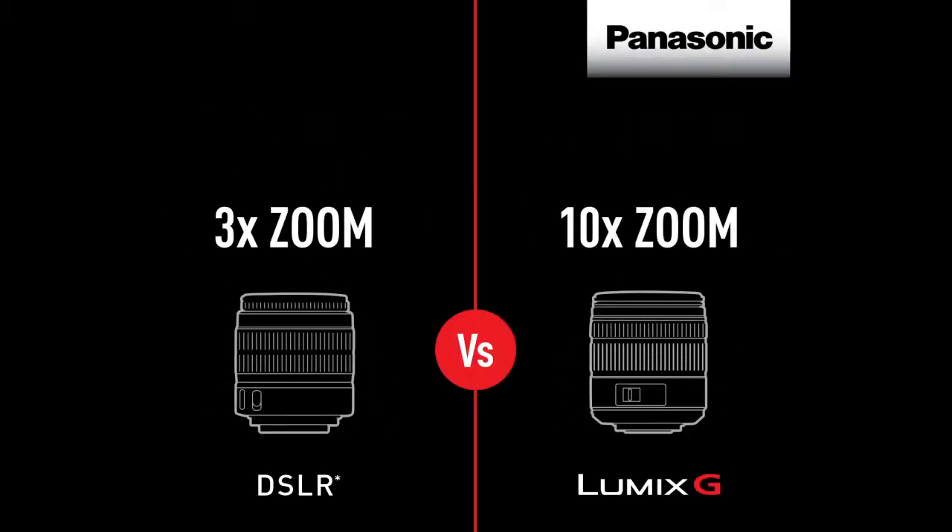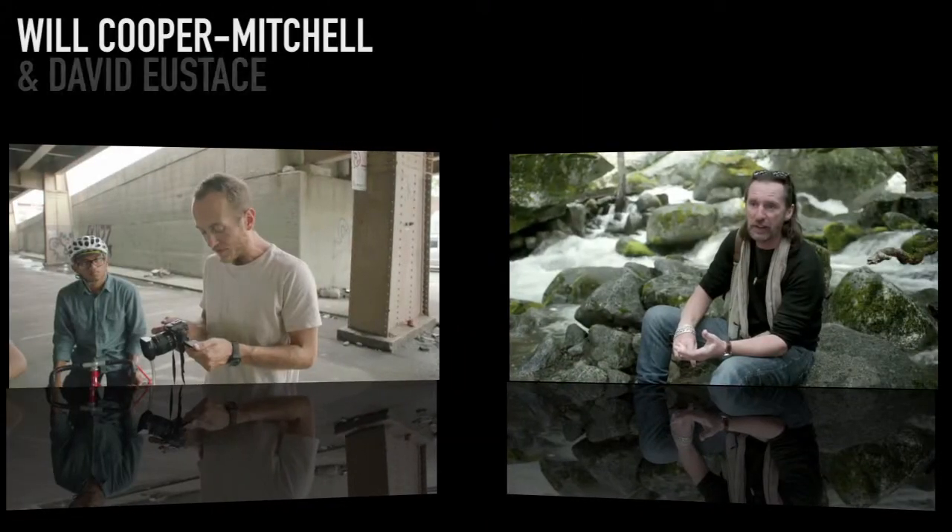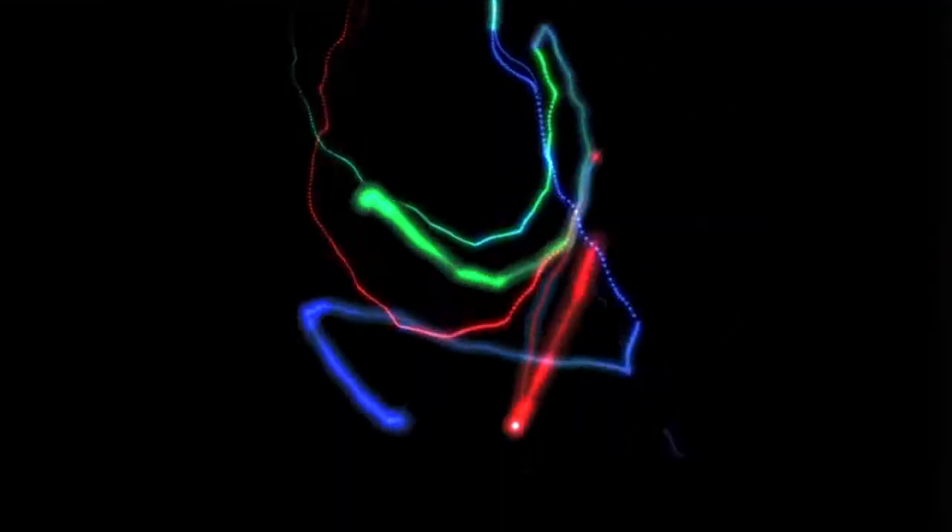Many of the potential customers will be thinking LUMIX G or DSLR, and many of them will be educated buyers. So I need to be able to explain not just the high-level concepts of why LUMIX G, but also some of the physics that makes it great.